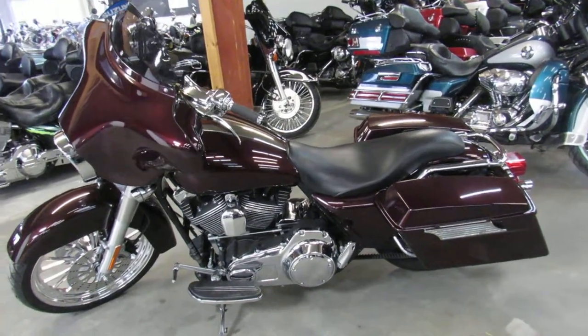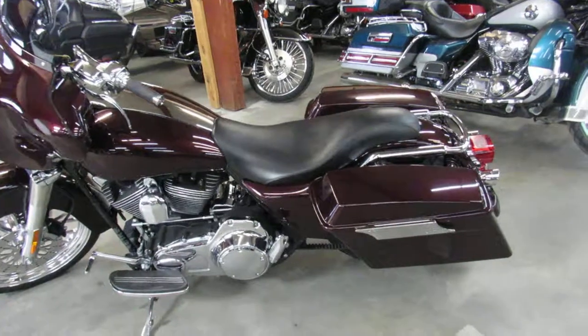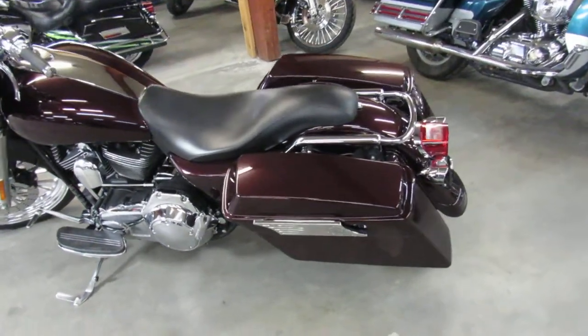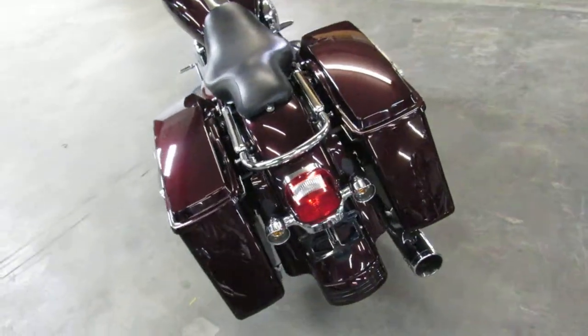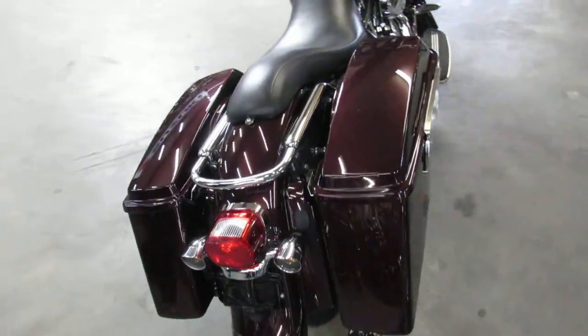Hey guys, Aaron from the Android Approval Powersports doing some videos on the used Street Glide. Over 75 used Street Glides to choose from. Guaranteed financing, leasing programs, layaway programs. Your trades are always welcome.